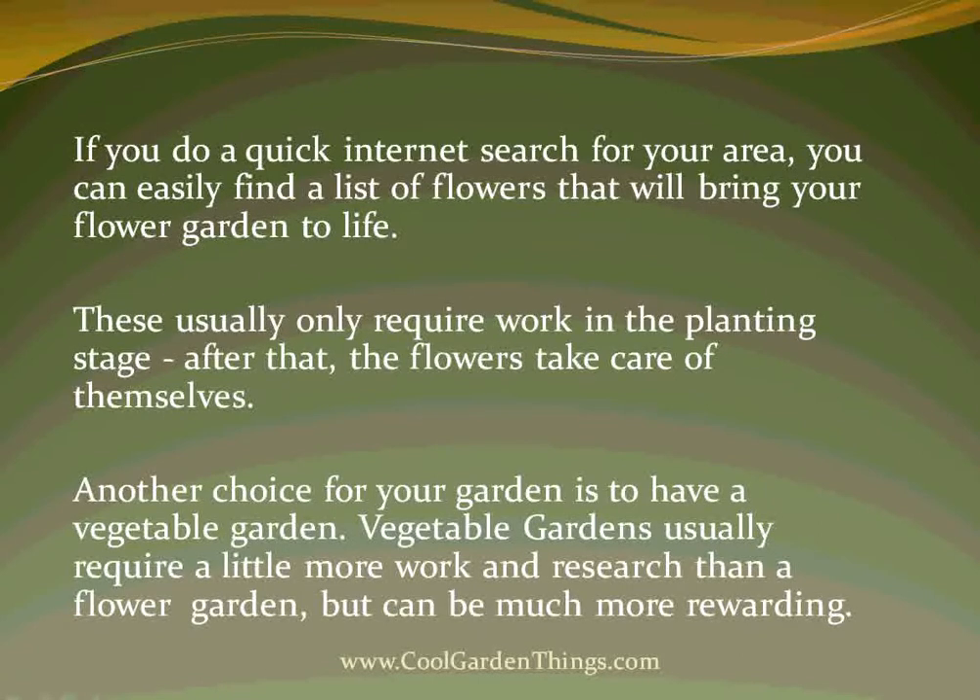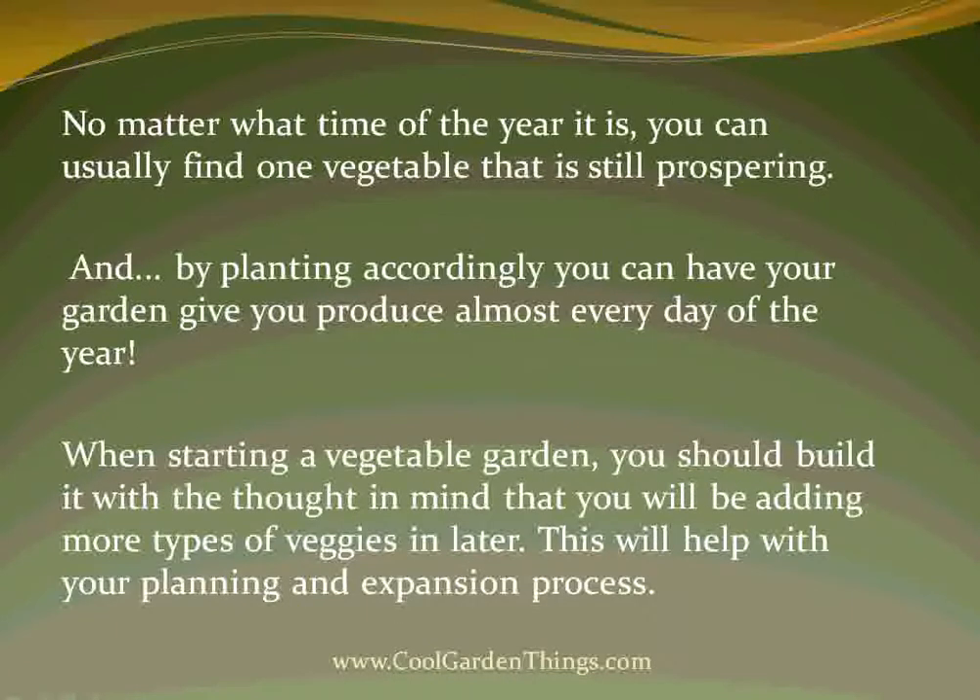Another choice for your garden is to have a vegetable garden. Vegetable gardens usually require a little more work and research than a flower garden, but can be much more rewarding. No matter what time of the year it is, you can usually find one vegetable that is still prospering. And by planning accordingly, you can have your garden give you produce almost every day of the year.